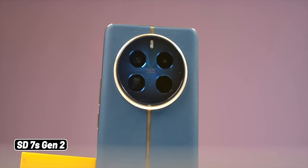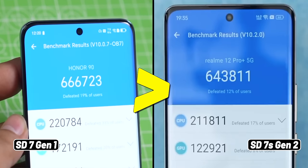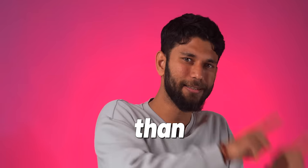This phone has Snapdragon 7 Gen 2, so you would assume Gen 2 means better than Gen 1, right? But have a look at this — it scores less than Snapdragon 7 Gen 1. How can Gen 2 score less than Gen 1?